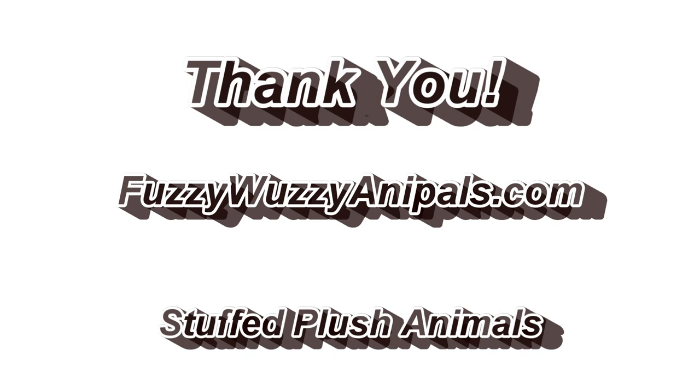Thank you for watching, and visit FuzzyWuzzyAnnaPals.com for your stuffed plush animals.